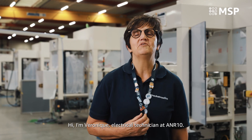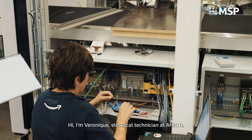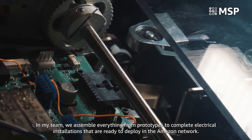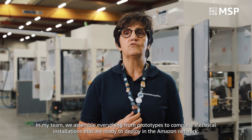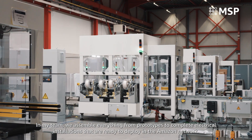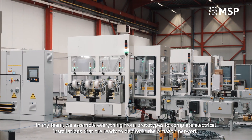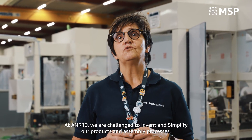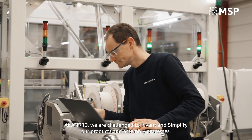Hello, I'm Veronique, electrical engineer at ANR10. In my team we assemble prototypes to complete electrical assemblies, to roll out in the Amazon network. At ANR10 we are driven to find ways to make our products and assembly processes easier.